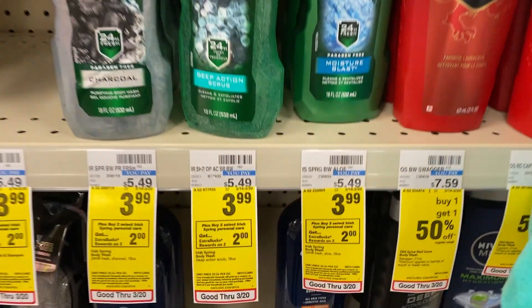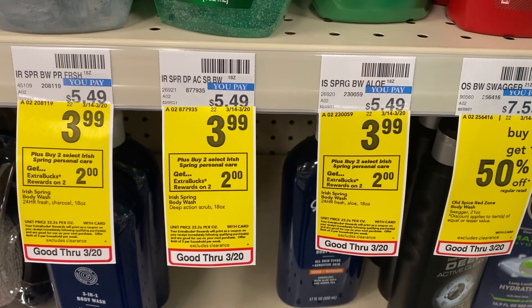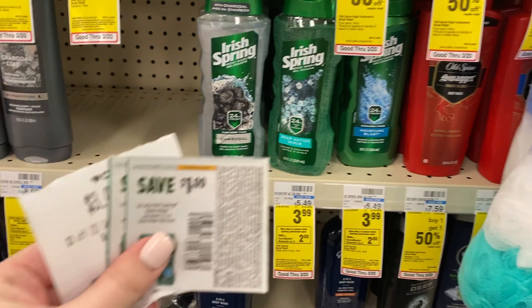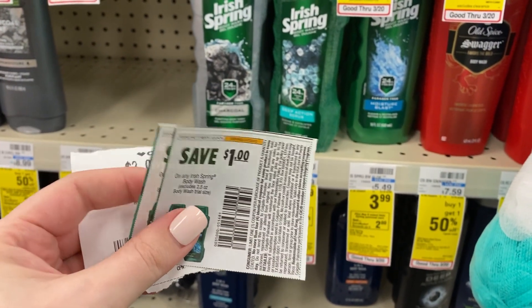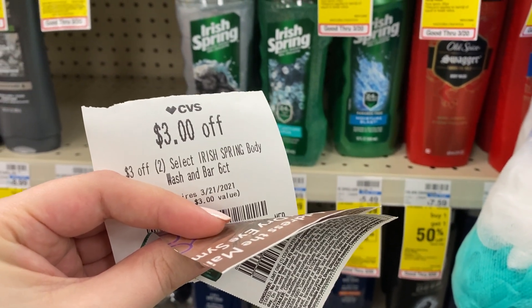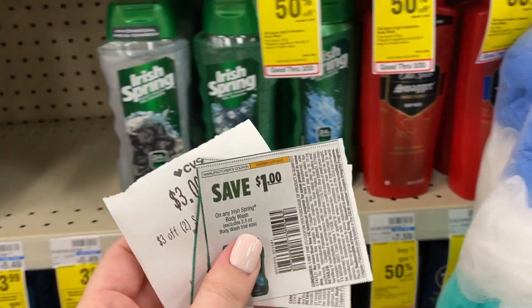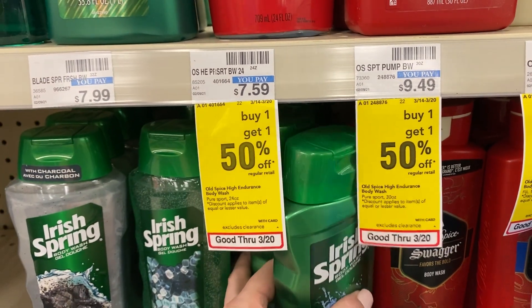I'm going to go ahead and grab the Irish Spring deal — I wasn't planning on it, but I got a really awesome CRT for it. These are priced at $3.99 this week, and when you buy two you're going to get back a $2 extra buck. I'm going to use two $1 off coupons from the 3/14 Smart Source, as well as a CRT for $3 off two Irish Spring, which is going to leave me to pay just $2.98. Getting back that $2 extra buck makes it $0.98 for both, or $0.49 a piece — pretty good deal. My husband actually really likes this stuff.